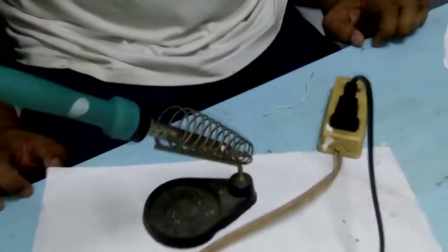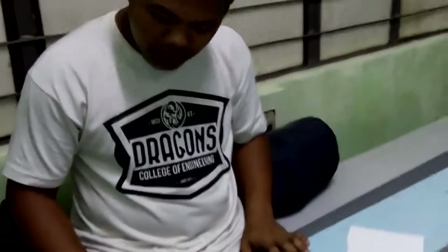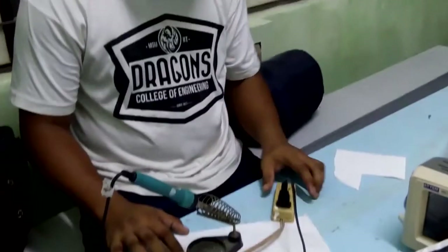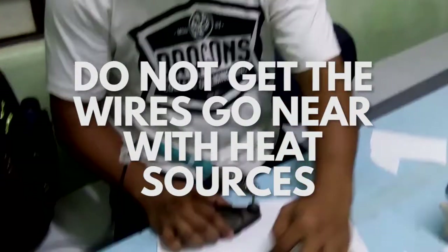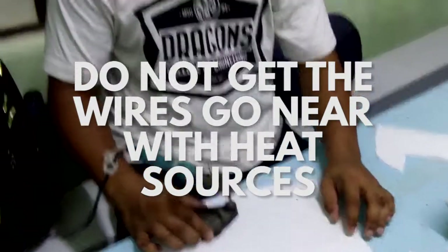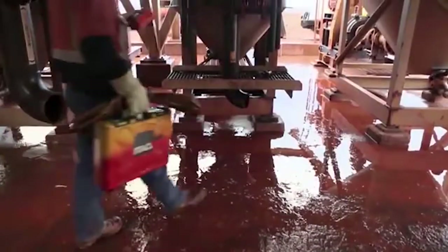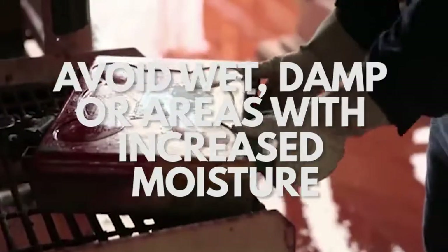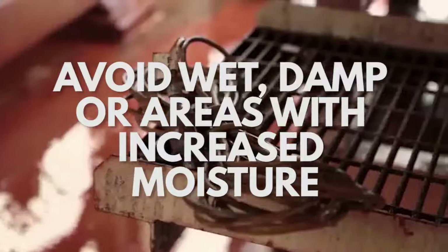Areas not under normal conditions should be avoided for electrical outlets, cords and plugs. Increased caution should be exercised for areas with devices that produce extreme heat, such as stoves, toasters, or soldering irons in workplaces. If the cords get too near a source of heat, the insulation may melt and expose the conductor. The same can be said for wet, damp, or areas with increased moisture. Water can be a very good conductor of electricity, and using electrical devices around those areas can greatly increase the chances of electrocution.